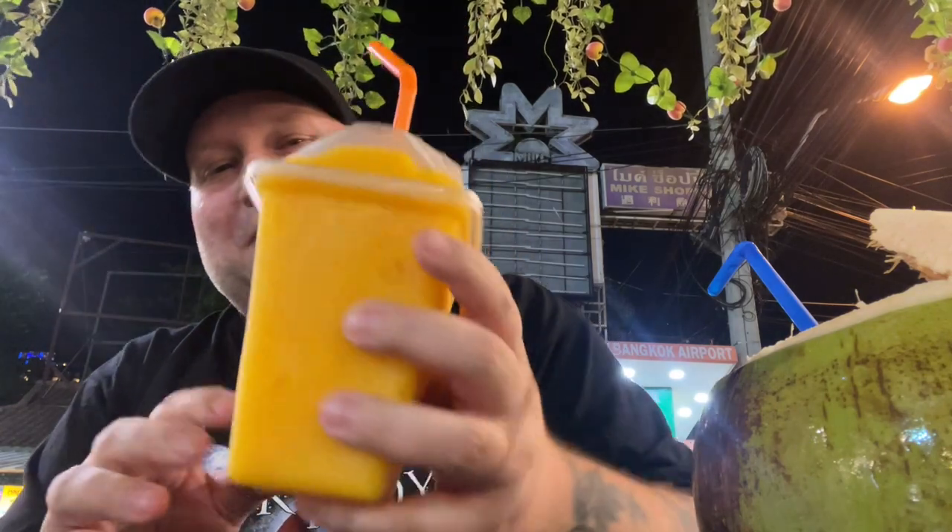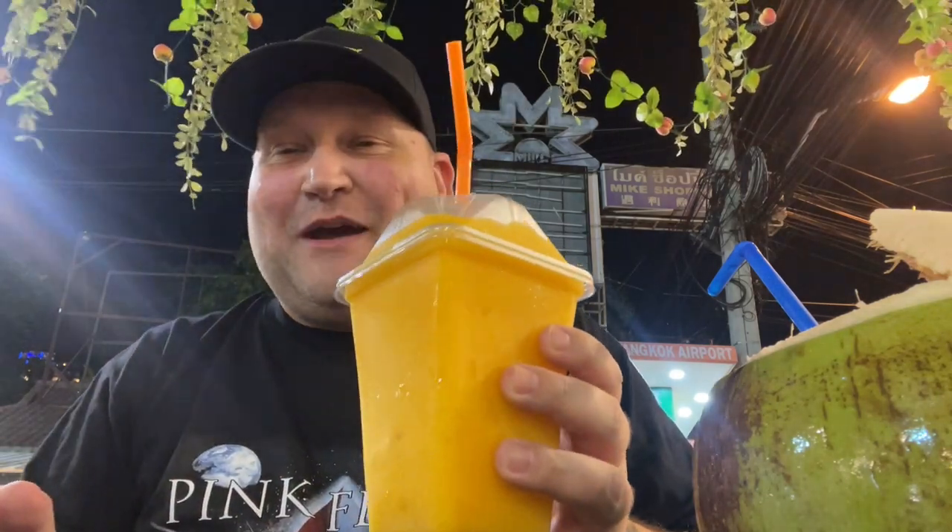This is supposed to be a juice, but really they just took a bunch of mango and blended it up. Yeah, that's definitely a smoothie.